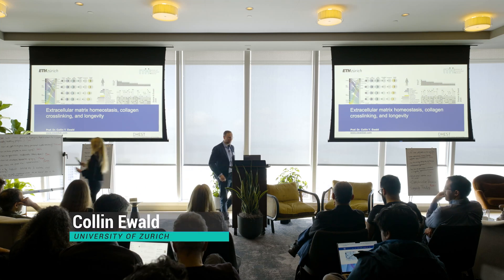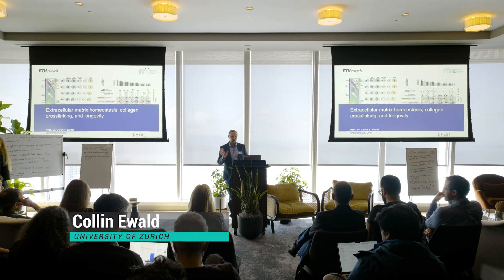Great, happy to do so. I realize it's a little bit scientific-heavy, so I'm going to just show you one concept and one novel data that we're presenting, and the question you're wrestling with. So basically, we're interested in conserved interventions that slow aging — that's reduced insulin IGF-1 and caloric restriction.